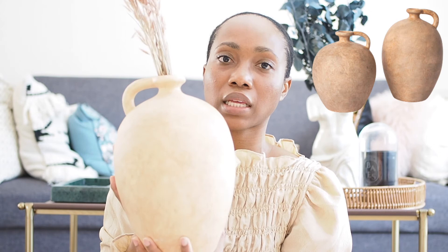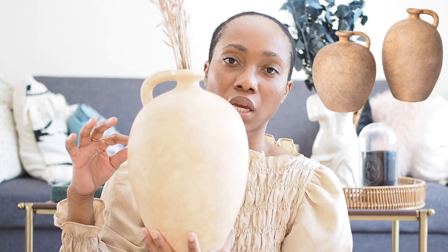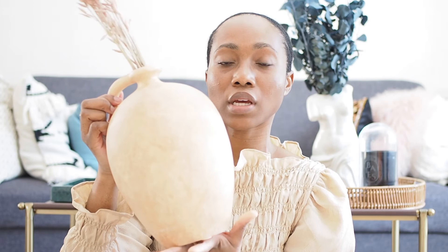This vase reminds me of the olden days, like a water jug, so I definitely had to get it. They also have a shorter version — I believe this one is 10 inches and the other was 8 inches — but I decided the bigger one looked the best. The last two vases are from H&M Home.